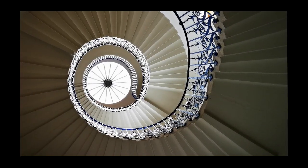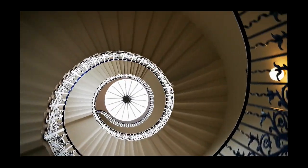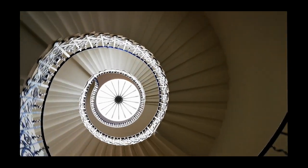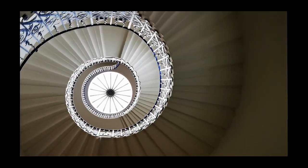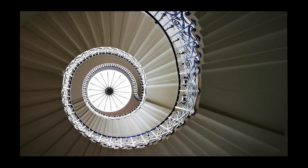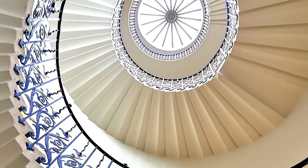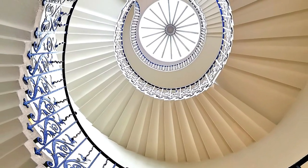One of the most popular Instagrammable images is the tulip stairs. The staircase is the first self-supporting spiral stairs in Britain. Take the perfect picture at the bottom of the staircase as you look up — the bright blue rails stand out from the pure white stairs, with light pouring in from the window at the top.